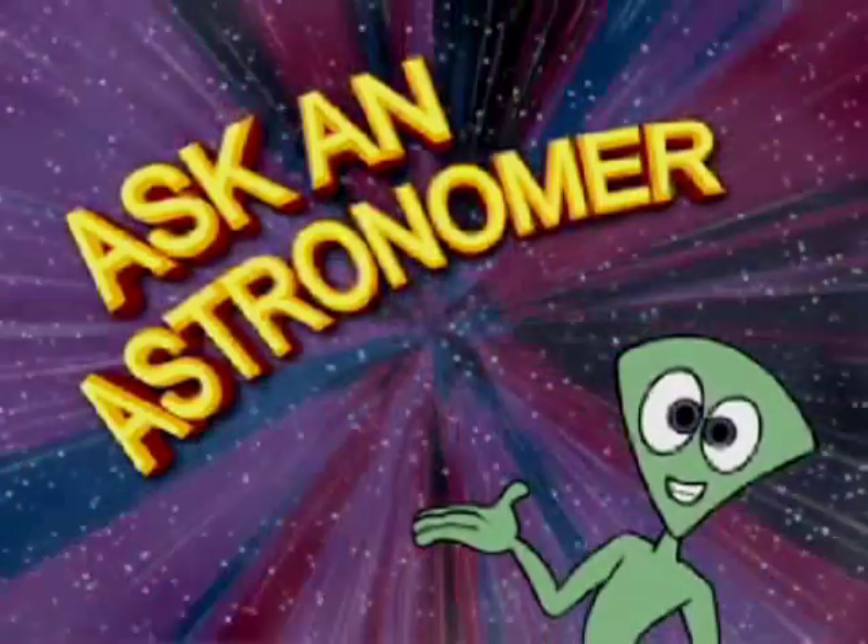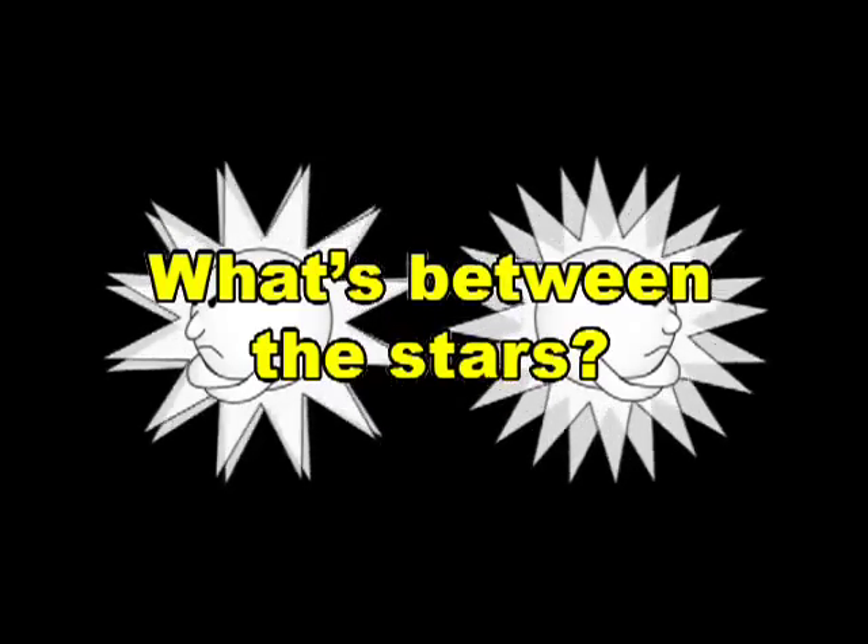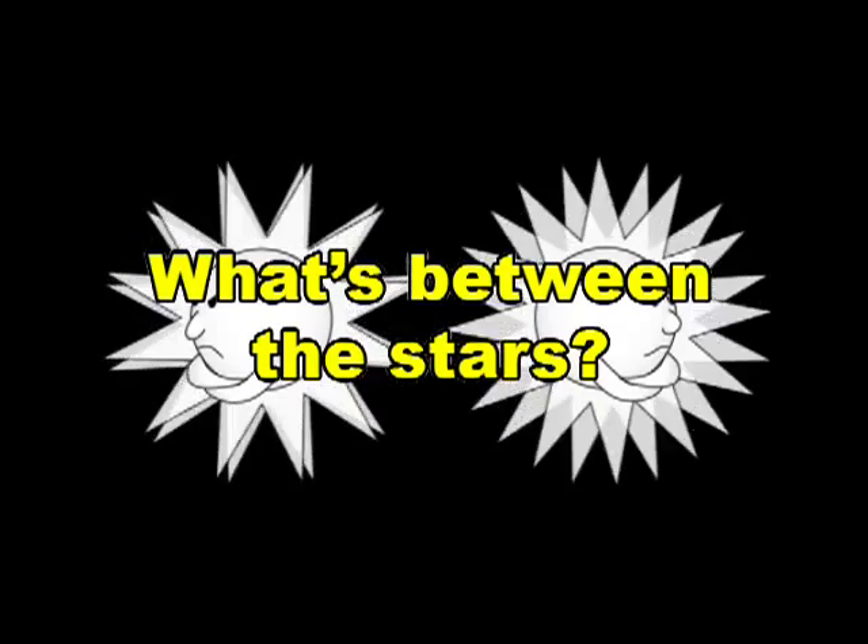Ask an Astronomer. What's between the stars? You've probably heard that outer space is a vacuum. But what exactly do we mean by that?